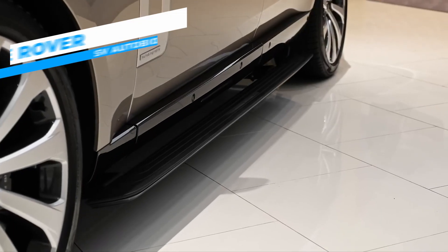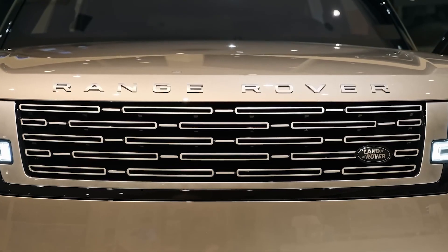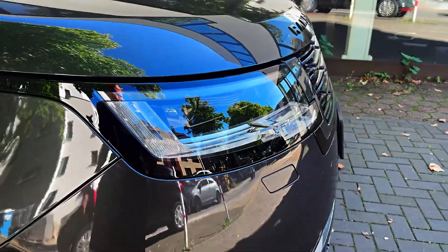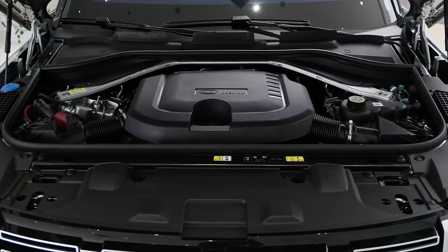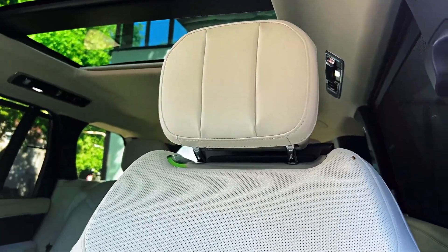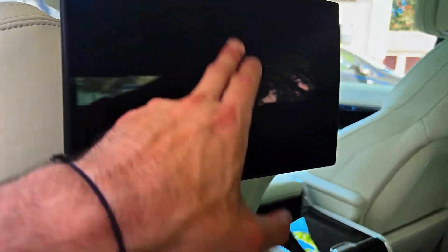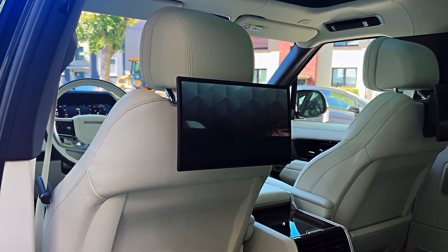If you thought the Range Rover was a posh car, just wait till you take a good look at the Range Rover SV Autobiography. This SUV displays luxury at every corner of its interior as well as exterior. It features an exclusive front grille and bumper and a two-tone Range Rover script. Its 560 horsepower V8 engine offers the SV remarkable performance. In its interior, you will find semi-aniline leather seats and luxurious gloss white ceramic controls. Its two 13.1-inch touchscreens offer rear seat passengers all the entertainment they require on the road.